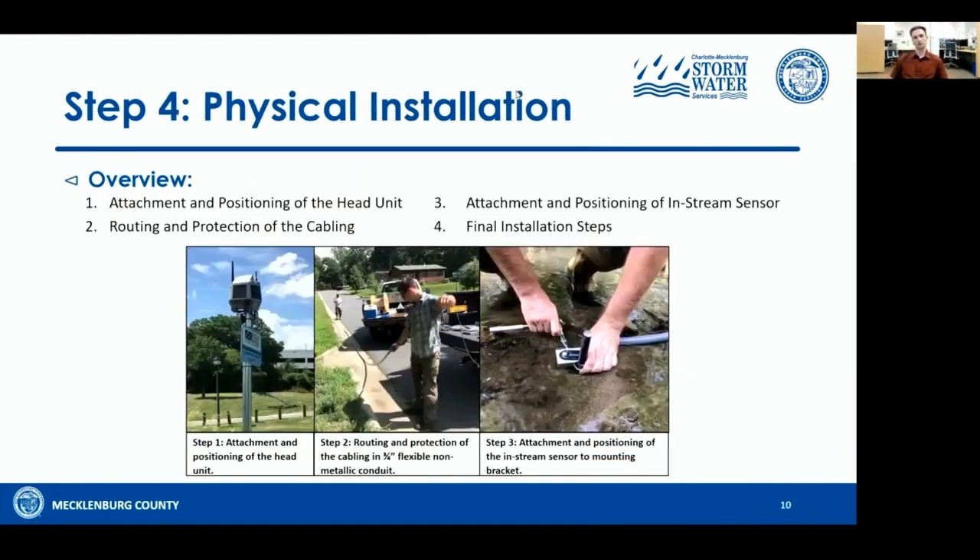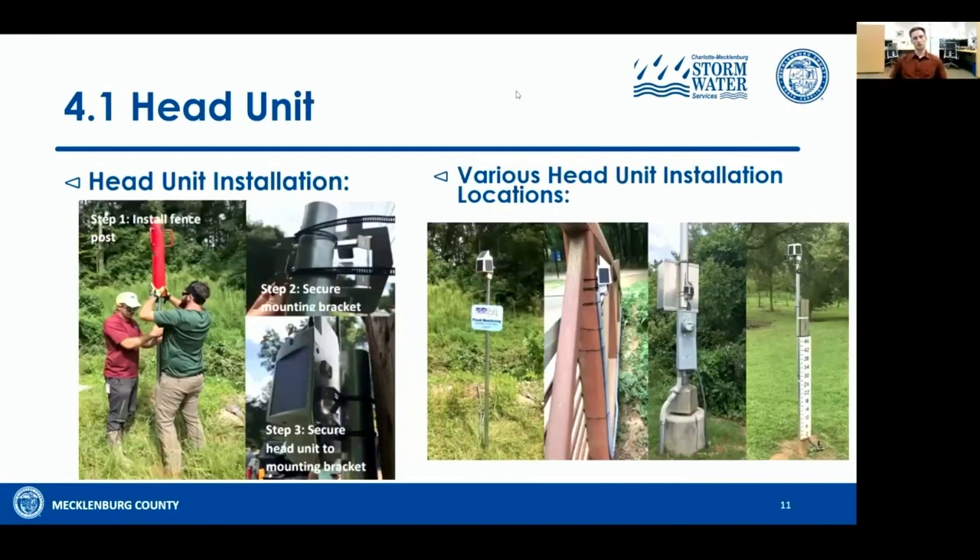Step four: doing the actual physical install. We've broken it down to four steps: attachment and positioning of the head unit, routing and protection of the cabling, attachment and positioning of the in-stream sensor, and final install steps. For the head unit installation, we install an eight-foot galvanized fence post using a T-post driver, secure a mounting bracket to the post, and then secure the head unit to the bracket using metal zip ties. Use infrastructure if it's there — there's no need to put another pole in the ground if you've got something already there.